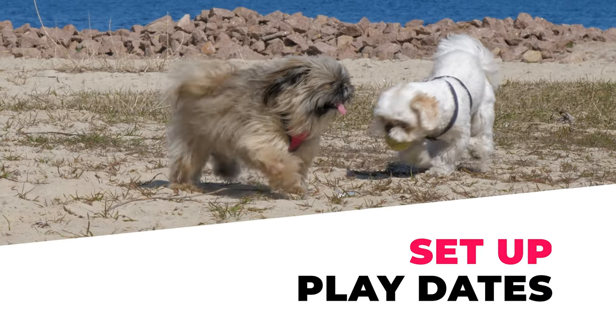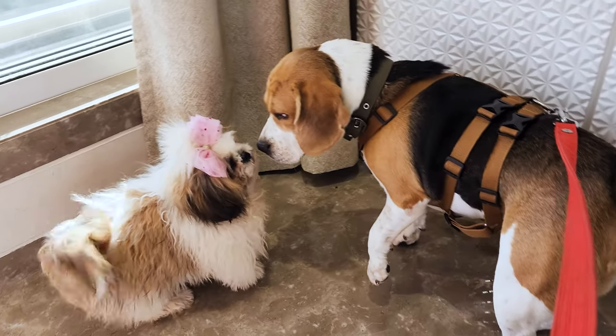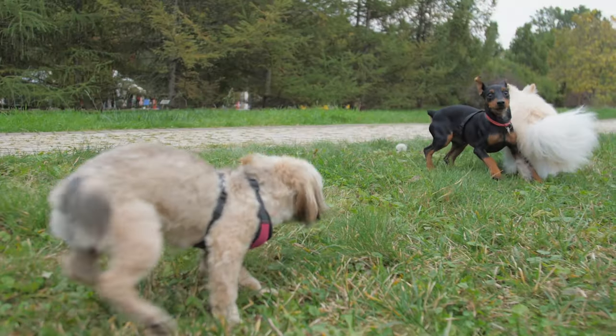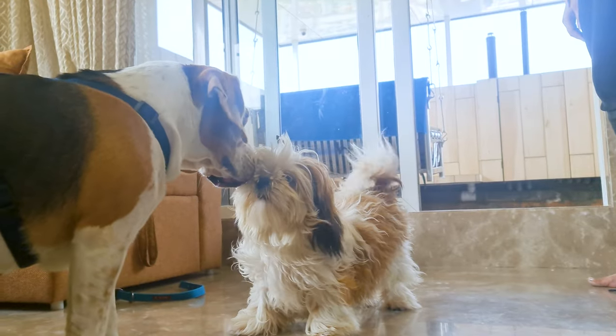Number 3: Set Up Play Dates. Just like us, our dogs have social needs as well. So consider setting up a play date in your house or backyard with other dogs and let your Shih Tzu make new friends.